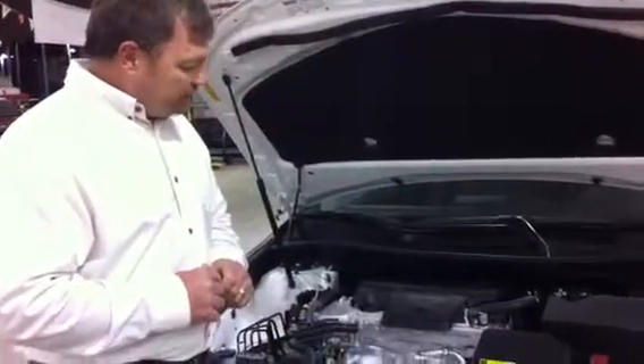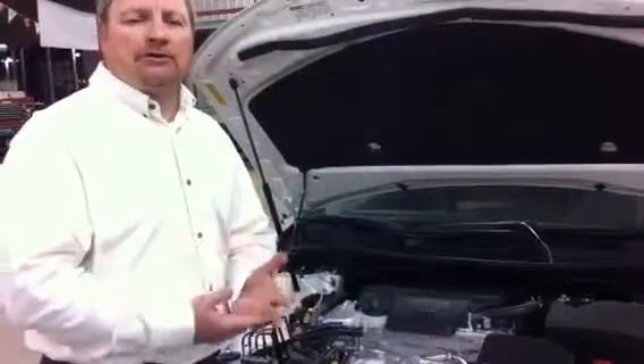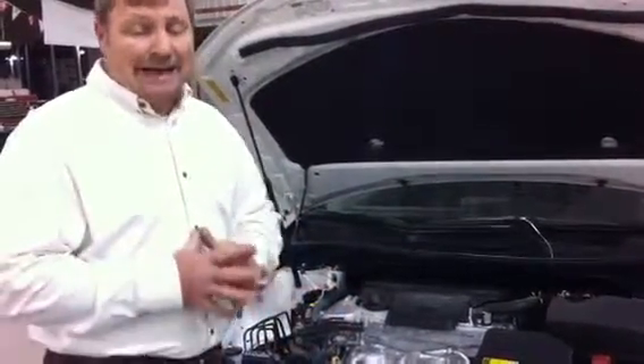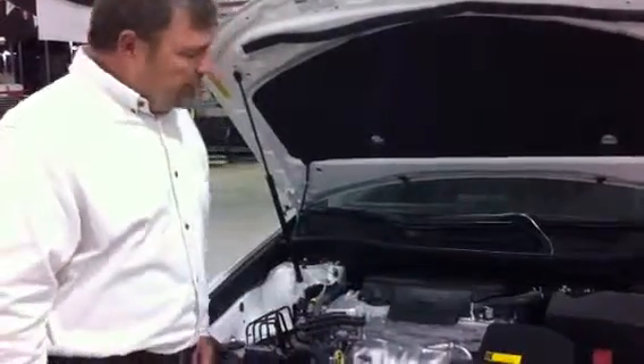We have EPS, which is electronic power steering. You have no more power steering belts, no hoses, no fluid, not even a power steering pump. So at 90,000 miles, there's no maintenance on it. It's impressive.